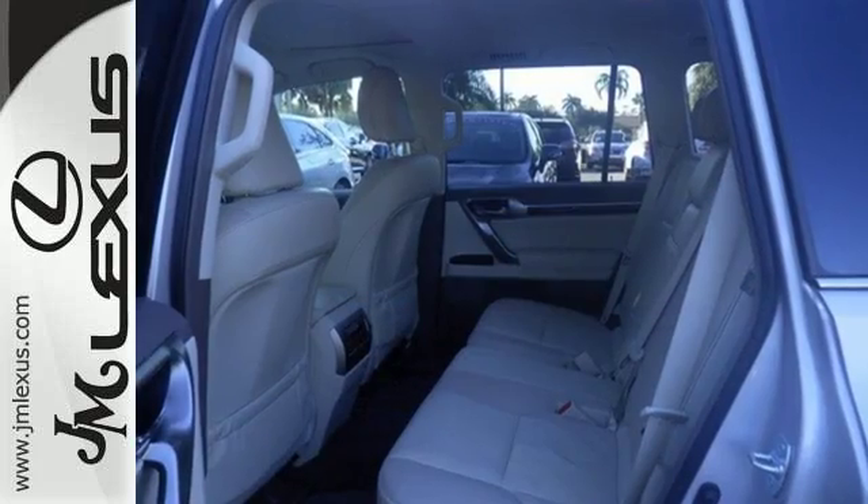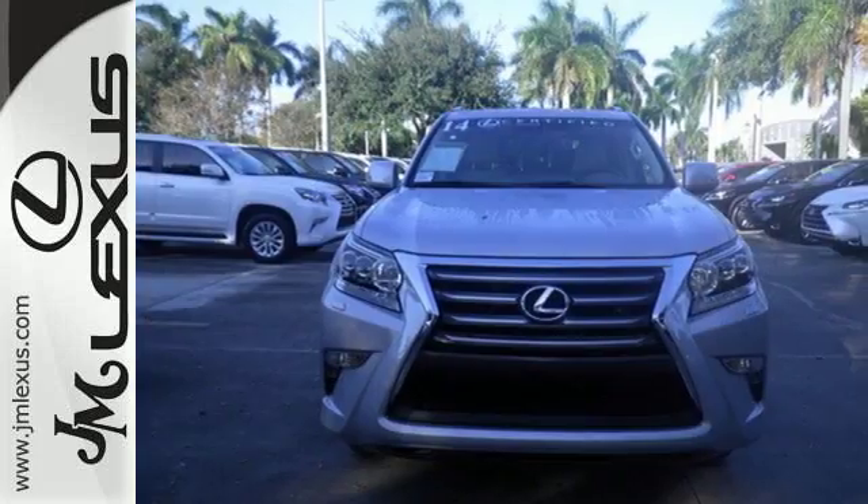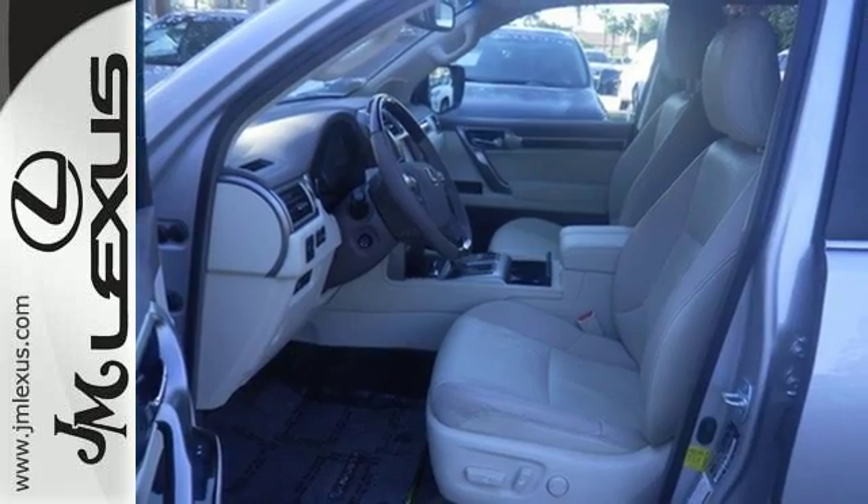The V8 engine will prove powerful while working seamlessly with the stability and traction control for a smooth ride, no matter which road you take. Stay connected to technology with the keyless entry,